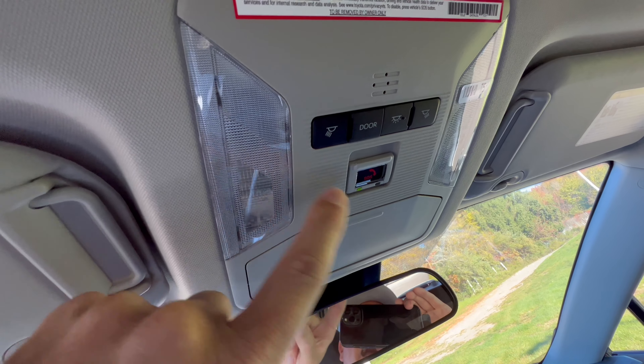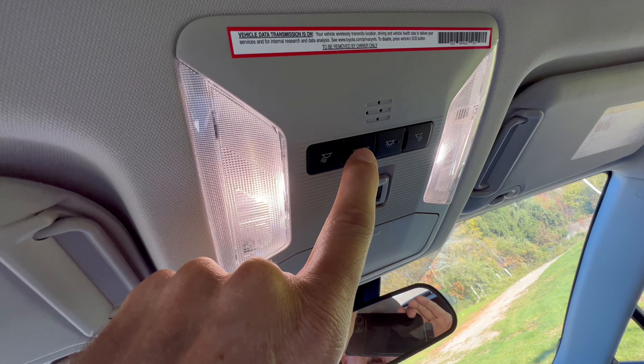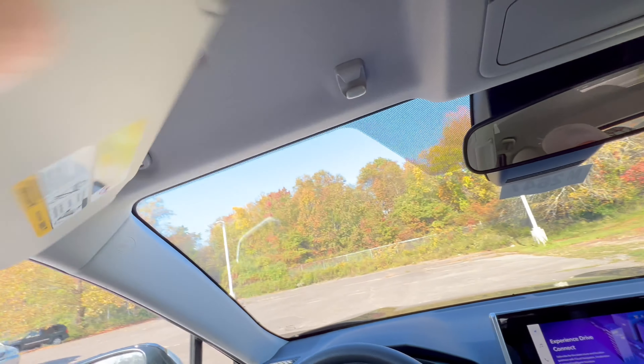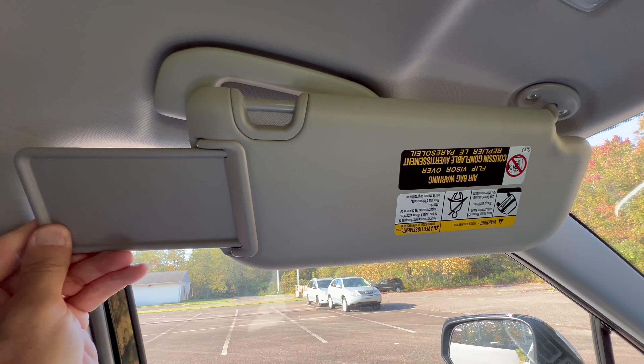In the overhead console there's a spot for sunglasses, an SOS button for emergencies, and LED dome lighting — which is a nice touch. No sunroof, but the sun visor has a vanity mirror with an LED light and an extension panel.